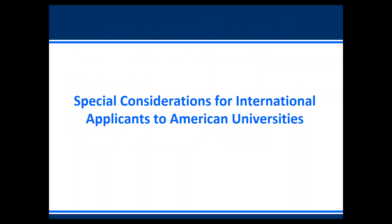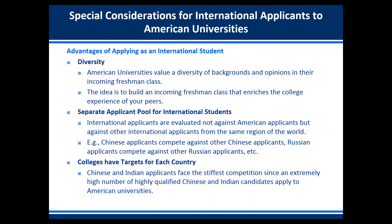Let's talk about special considerations for international applicants. One advantage is diversity — American universities really value a diversity of backgrounds and opinions in their incoming freshman class. The idea is to build an incoming freshman class that enriches the college experiences of other students, and a large part of that enrichment is bringing in international students who have a global or international perspective.